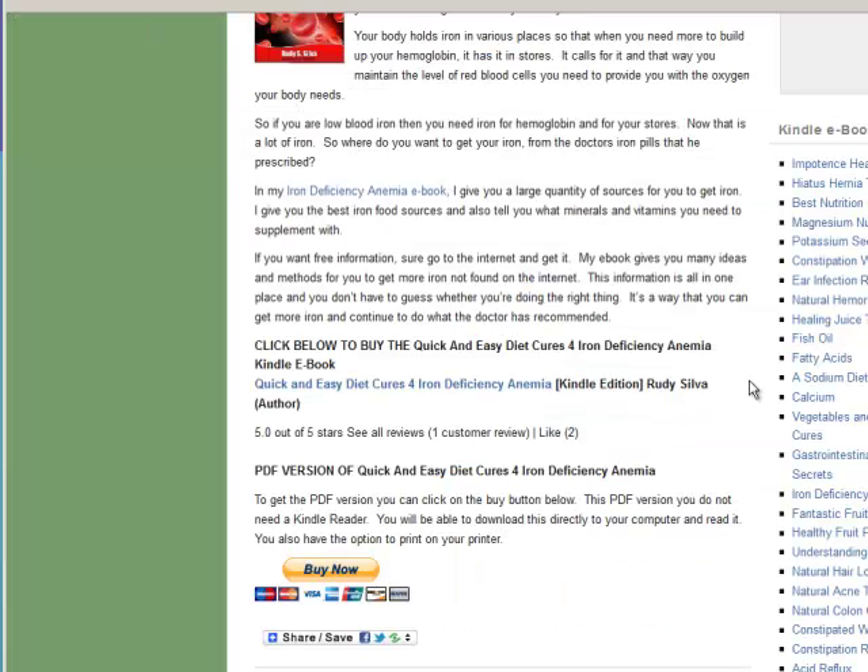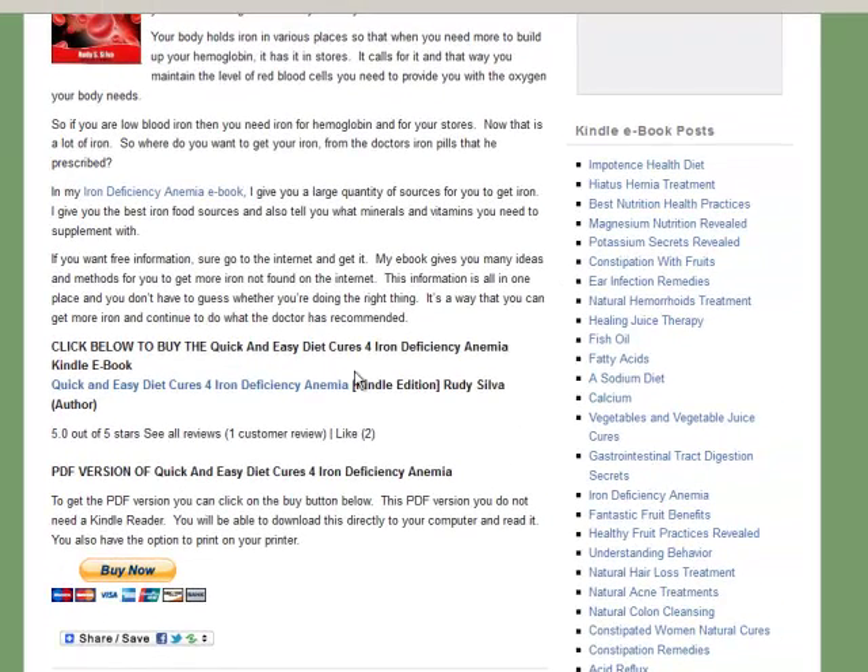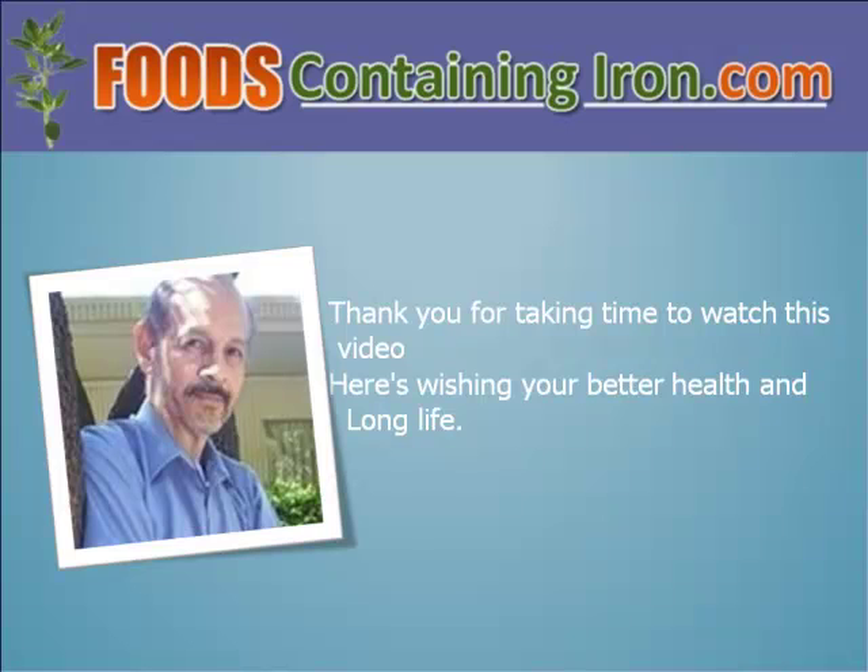In addition, at my website you will see that you can buy this book as a PDF — this is the buy button here. If you want to buy this book in paperback form, head over to Amazon and you will find it there. I want to thank you for taking time to watch this video. If you feel you have anemia, then head over to my website called Get E-Books for Kindle dot com and read over the information there. This will give you a better idea of what you need to do. Here's wishing you better health and long life.